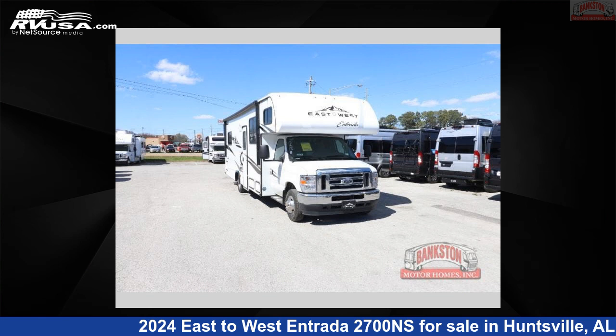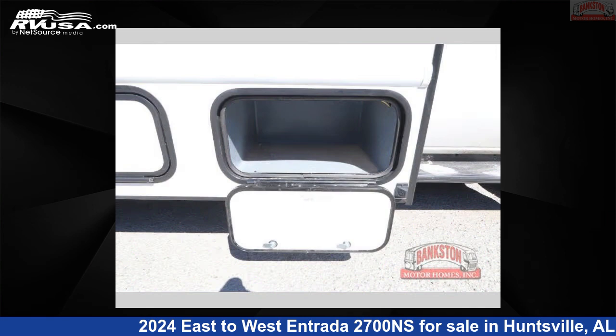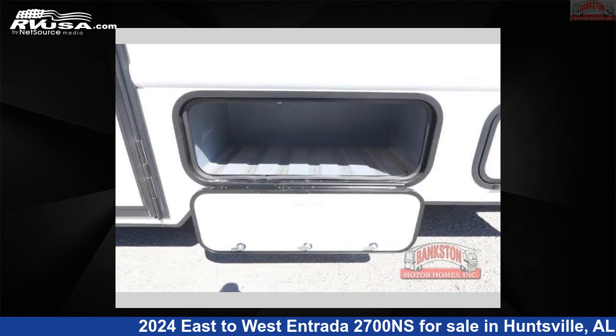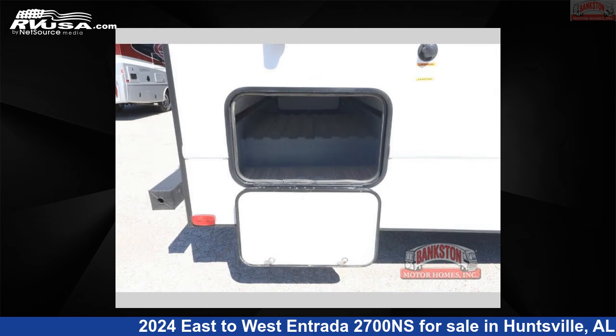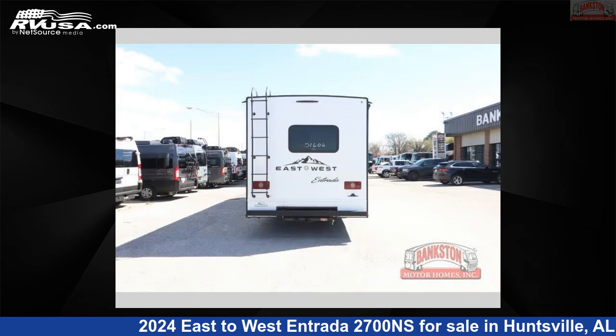This 2024 East to West Entrada 2700 NS is a Class C RV. It is located in Huntsville, Alabama 35816, and is offered for sale by Bankston Motorhomes of Huntsville. Click the link in the video description to visit RVUSA.com and see more photos as well as the current price.